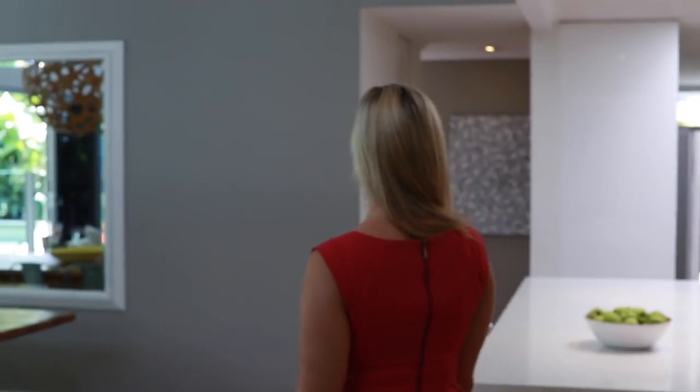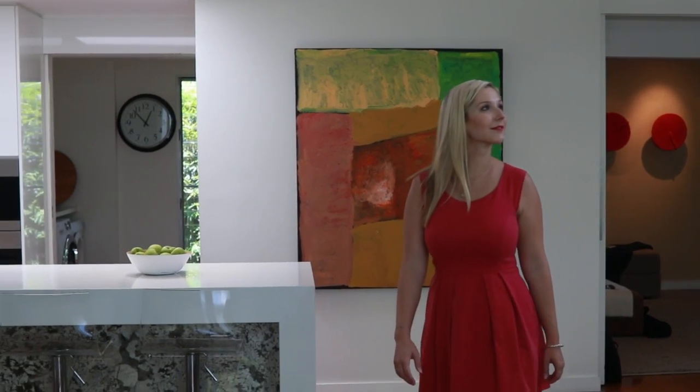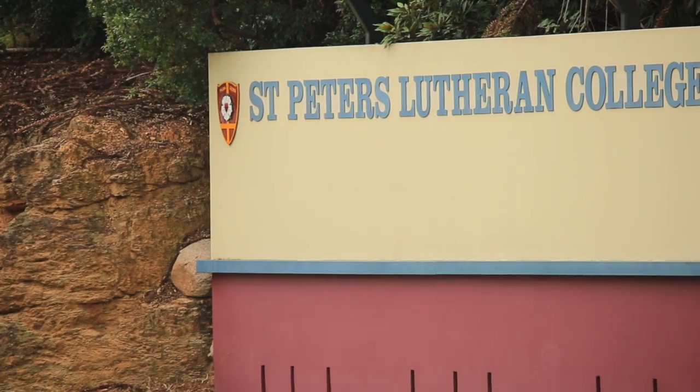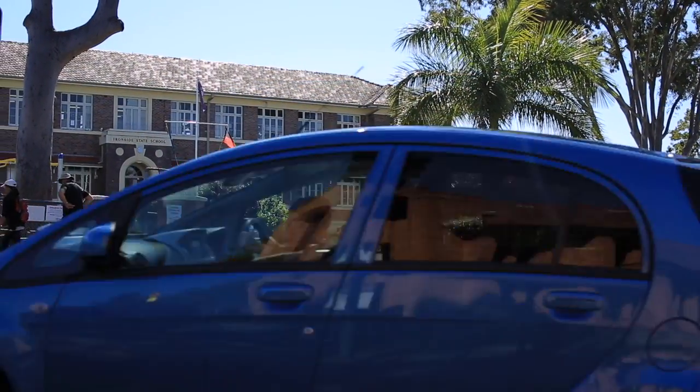This home has been thoughtfully designed to take advantage of its natural light from its north aspect. Perfect for the family, the location is within walking distance to the prestigious St Peter's Lutheran College and within the catchment area of Ironside State School.